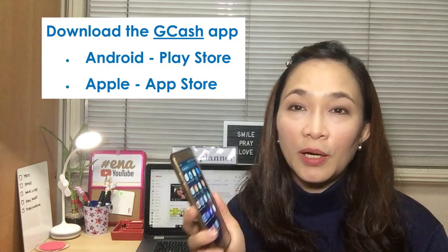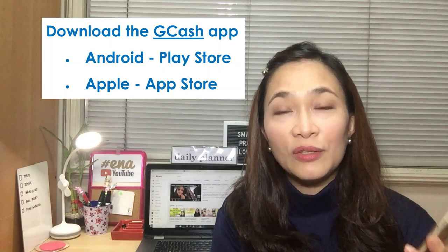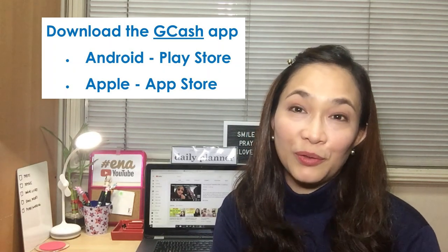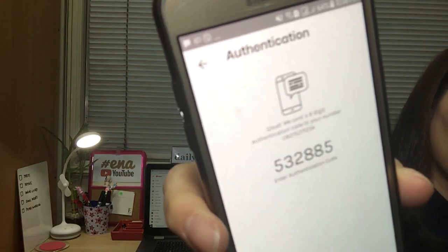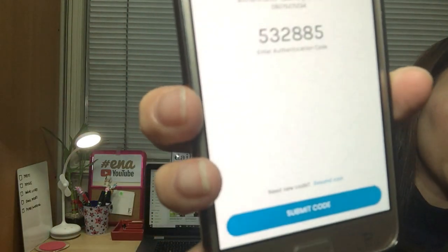If you're using an Android smartphone, go to the Play Store and download it. If you're using an iPhone, download it from the App Store. Once you've downloaded it, the app will prompt you to key in your number, and then they'll send you an authentication code — it auto-appears. Just click it and press submit.